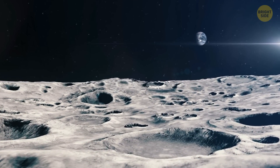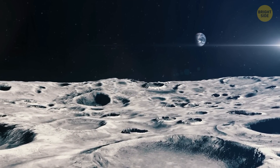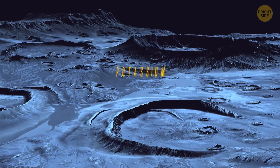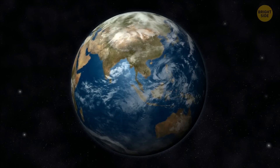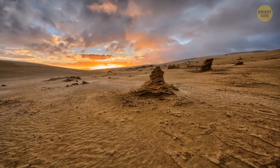The most recent studies have confirmed that our Moon actually does have an atmosphere. It's composed mostly of hydrogen, neon, and argon, and contains some very unusual gases, like potassium and sodium — gases you can't find in the atmospheres of Mars, Venus, or Earth. Sadly, such an atmosphere isn't suitable for us oxygen-dependent creatures.